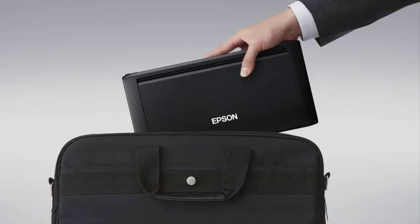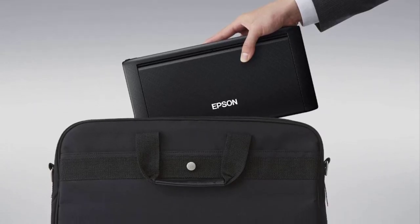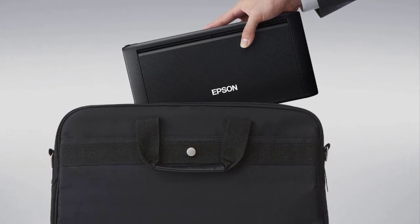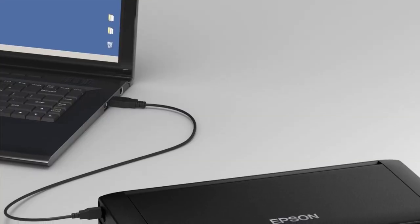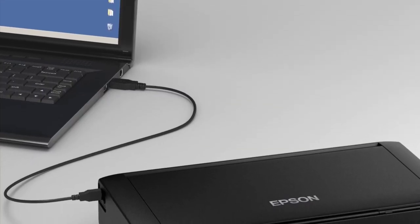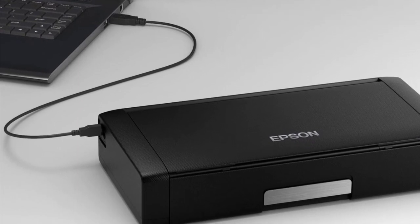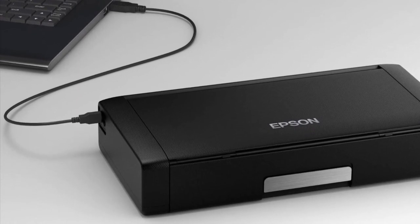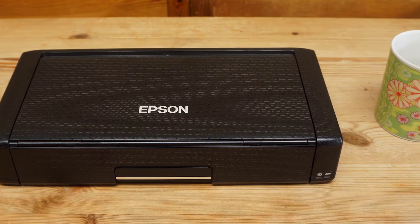Wi-Fi Direct is a wireless peer-to-peer protocol connection that supports mobile devices, allowing them to connect to the printer without an intermediary network. Other mobile connectivity options include Apple AirPrint, Google Cloud Print, FireOS Support, and Mopria Print services. You also get Epson Email Print, Epson Remote Print, Epson Print and Scan, Epson Photo Scan, and Epson Scan to Cloud.